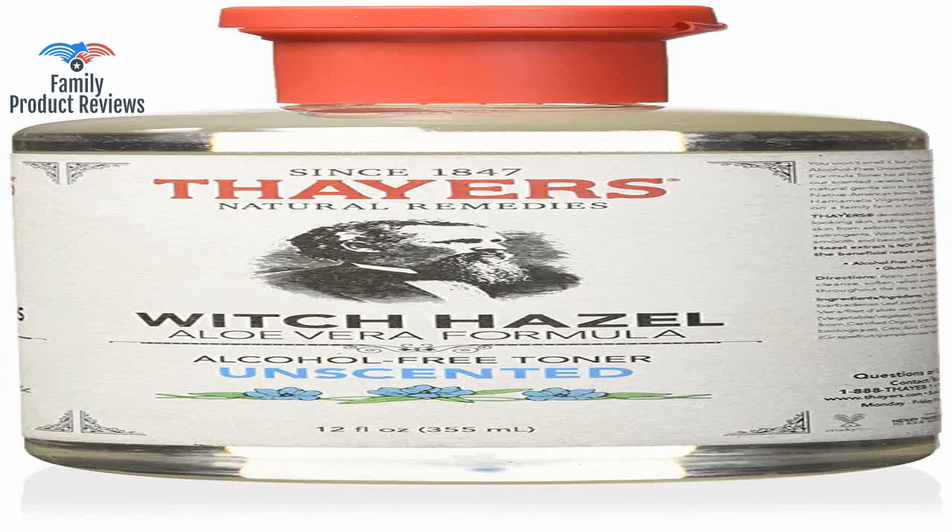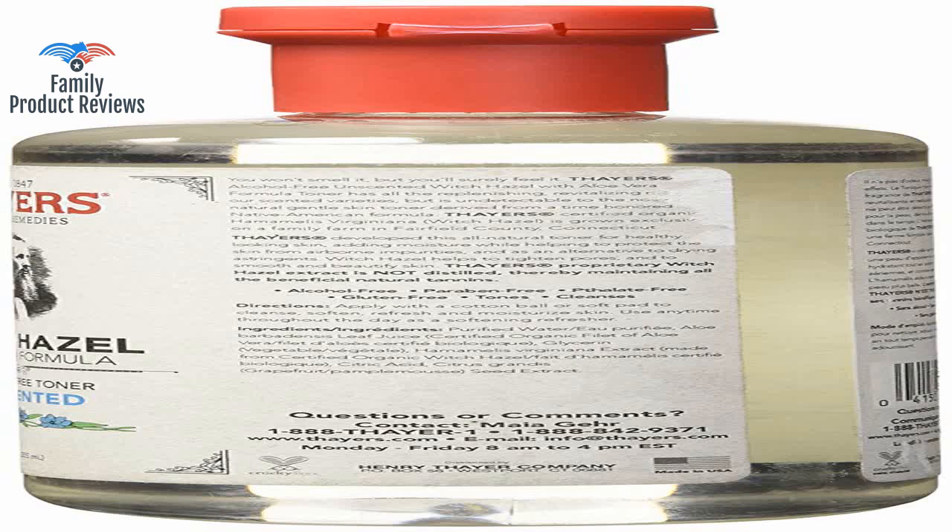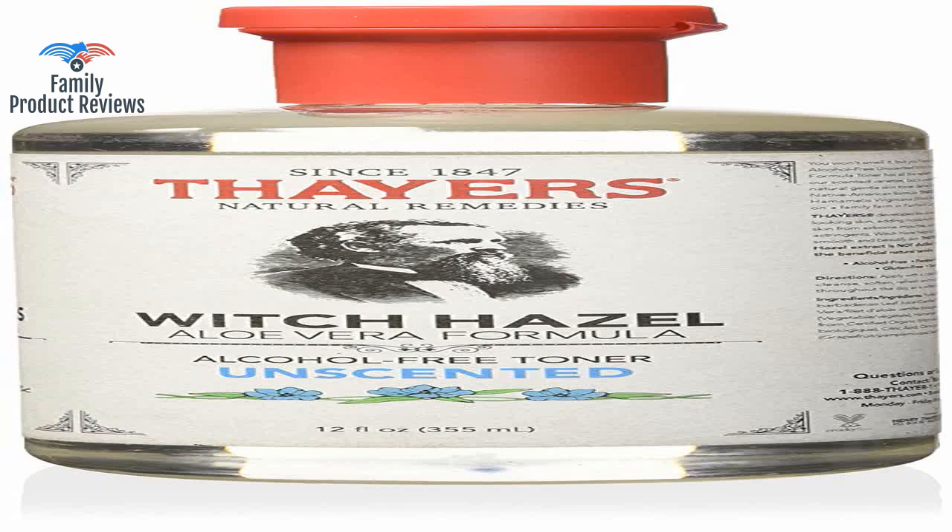Welcome to Family Product Reviews. If you are new here, support us by subscribing. Today we will be reviewing the Thayer's Alcohol-Free Unscented Witch Hazel Toner, 12 ounce.